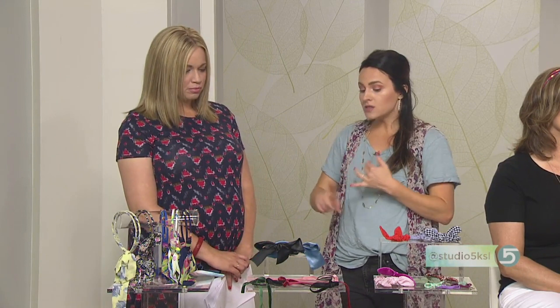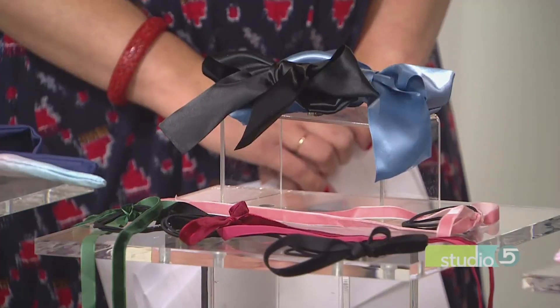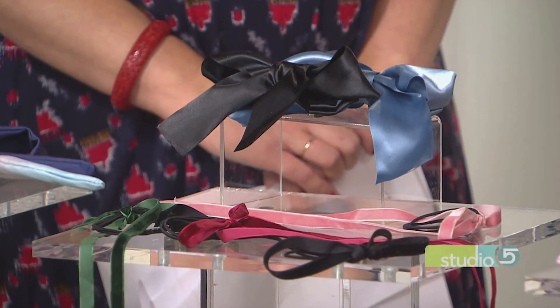The big trends right now are bows — satin bows, velvet bows — scrunchies are huge, and some really fun headbands are popping up again too. You just have to be careful and reach for things that are a little bit more sophisticated.